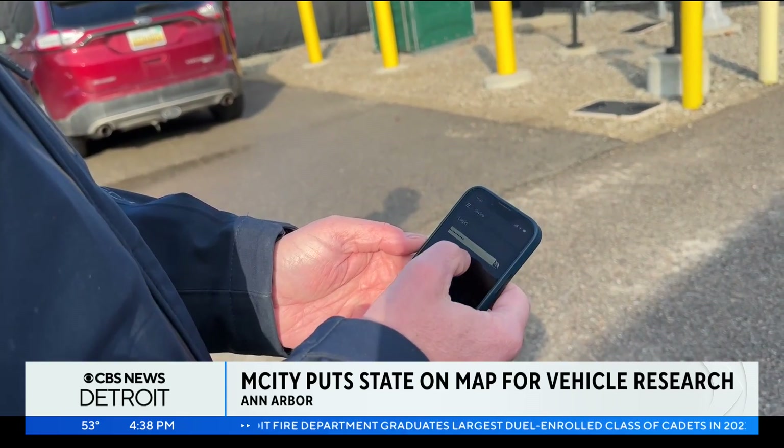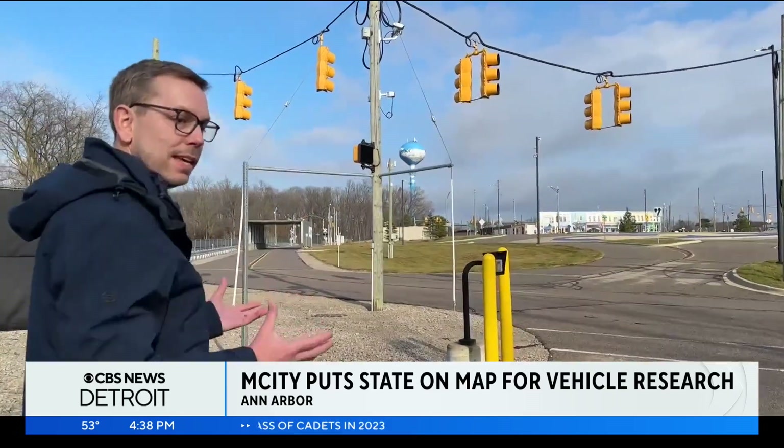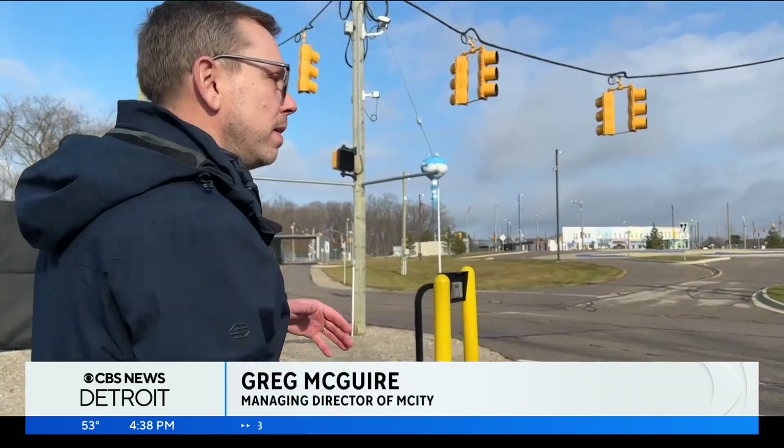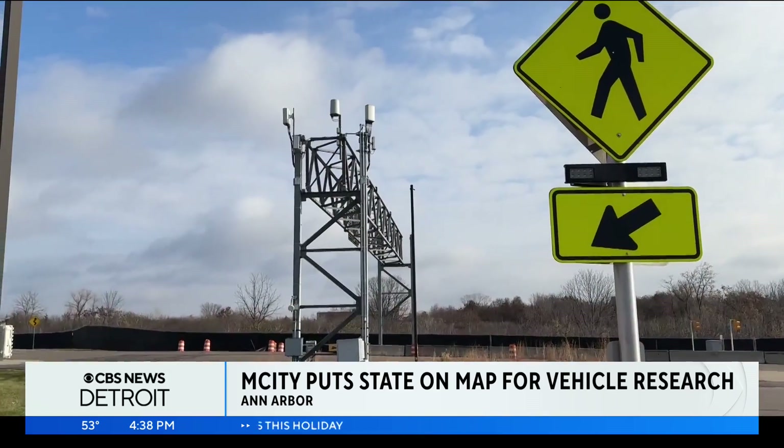Greg McGuire is M-City's managing director. He holds the virtual key to the facility, which is much busier than meets the eye. Right now, there is what we call a digital twin of M-City that's running in our computing center, producing all kinds of realistic background drivers, vehicles, pedestrians, and bicyclists — all driving around out here as though this were a real city.